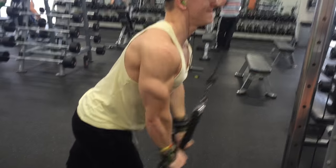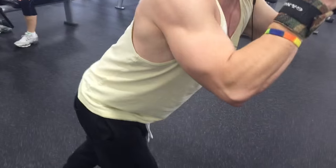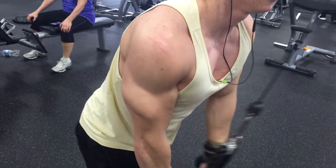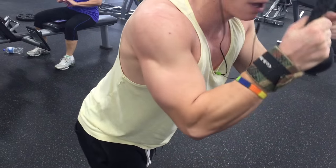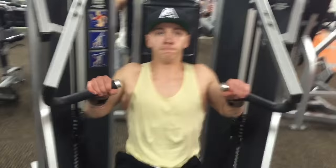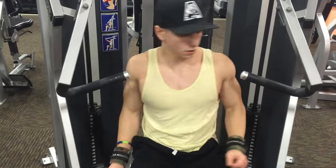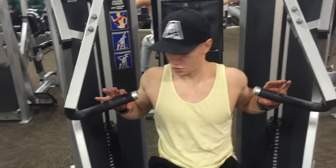Moving on, I did some triceps here. I really enjoy throwing some other muscle group into my chest days, and with triceps being an accessory muscle group to bench, I enjoy doing a little triceps just to give my chest a break during the workout. I did tricep extensions with the rope for 12 to 15 reps, 5 sets, keeping the weight lighter and really just getting that full extension at the bottom.